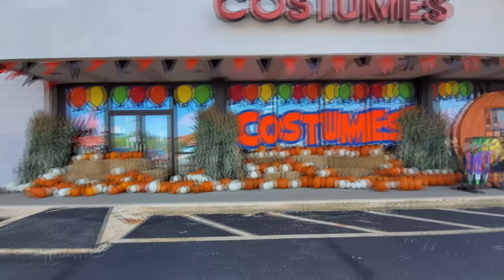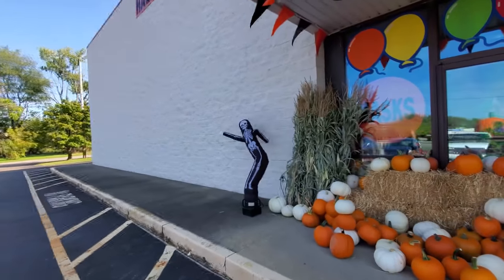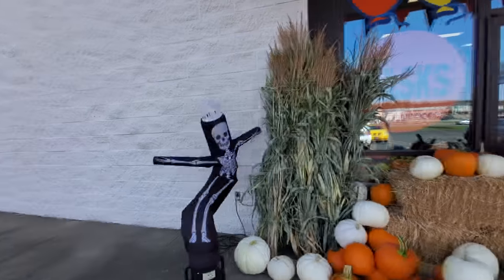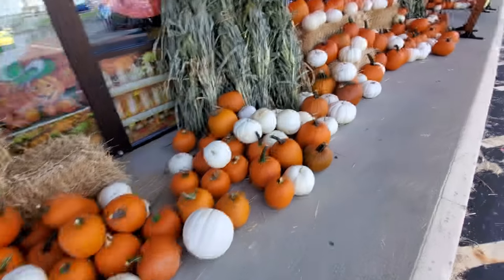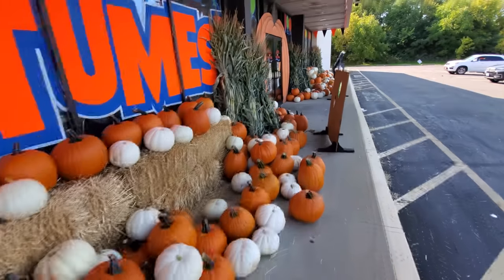Look at all the pumpkins out here — the whites, the oranges. We got a dancing skeleton here. Holy crap, he's pretty awesome. Corn stalks, hay bales, awesome pumpkins here. I should buy one to carve for the first pumpkin of Halloween 2020.